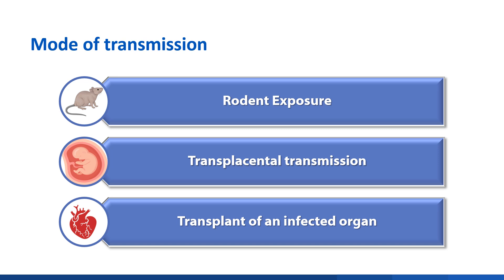LCMV can be acquired by humans through rodent exposure, specifically exposure to secretions or excretions of rodents. This may include direct exposure through bites or scratches, or through indirect exposure to droppings or nests, or through eating contaminated foods. Other routes of transmission include transplacental transmission from mother to fetus, or transplantation of an infected organ. LCMV is not known to be transmitted person-to-person through routine contact.